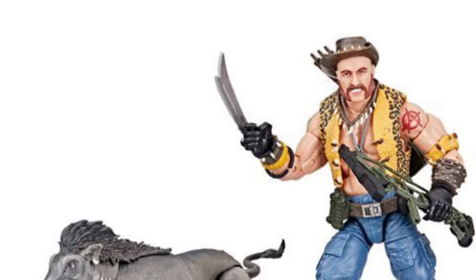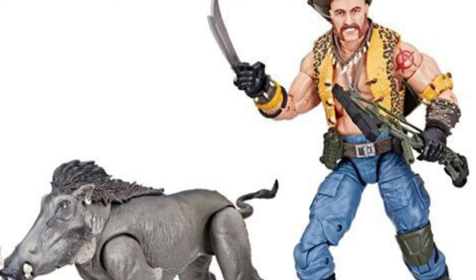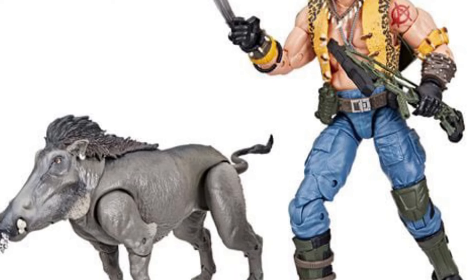All right, so we got some new G.I. Joes in stock at Entertainment Earth. You can use our affiliate link right now and get 10% off.